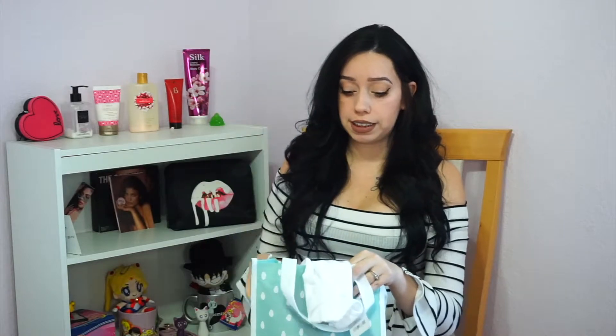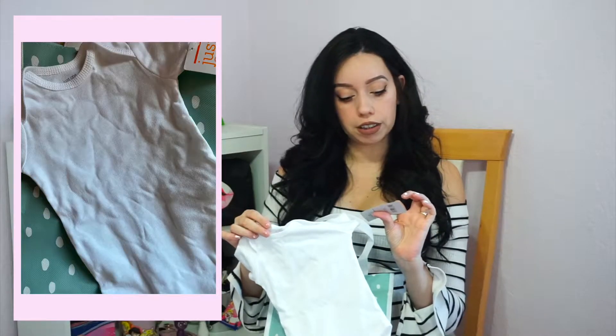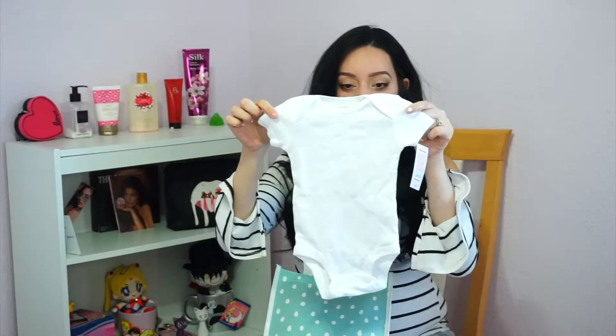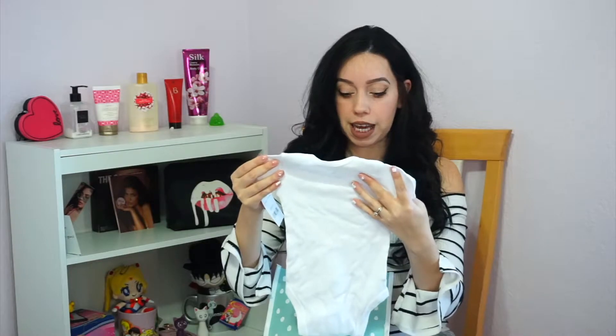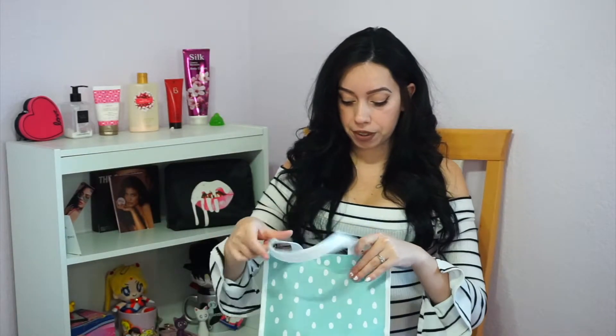This is adorable — they didn't give any onesies last time. This is Carter's, a three-month cute little onesie. Even if it's just one, I'm happy to get any type of onesie especially because I know how fast babies go through them. I don't think I've ever gotten a onesie in any of the bags I've reviewed.